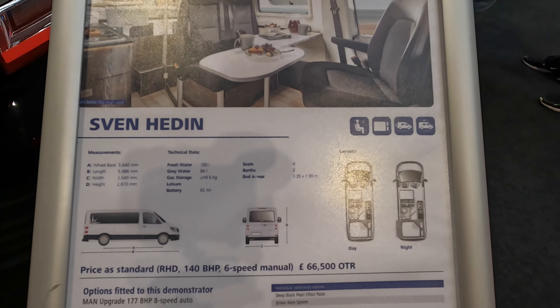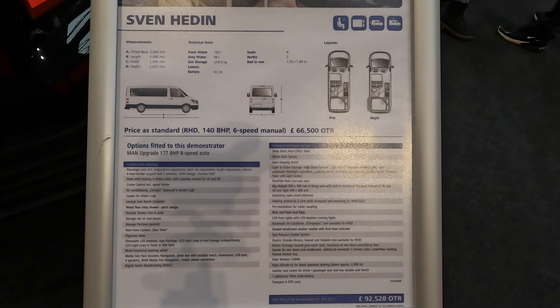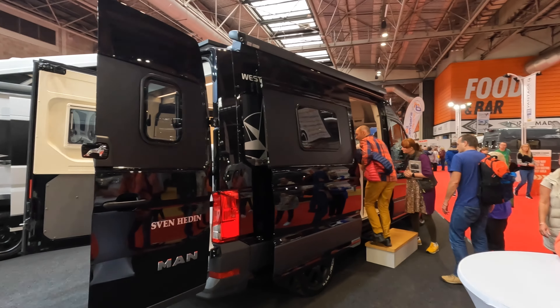Behind me is the Sven Hedin, which is based on the MAN GG platform — so a bigger van, an alternative to the Fiat-based platforms. It's narrower but taller. What I really like is the quality, because it shares the Crafter platform and a lot of the components from the Volkswagen van — so it's basically a Crafter by a different name. But this particular one is £92,000. A Grand California specced up to what we'd be looking at would be about £90,000, so you have to question whether this is worth it as a dedicated camper conversion or whether the Grand California is a better option.